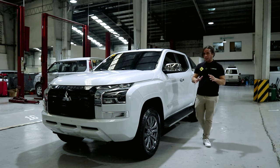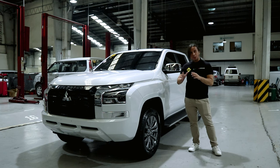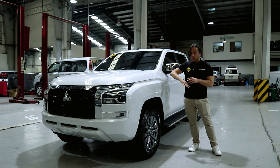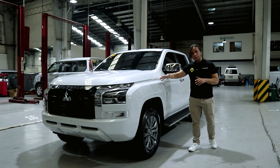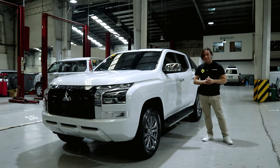This right here is the Mitsubishi Triton GLS. In this video we're gonna do a comparison between the GLS and the GLX. We'll do a quick walk around of the exterior, the interior, and we're gonna take it on a quick test drive. So is it worth our money? Let's find out.